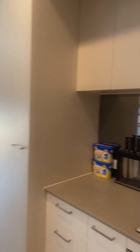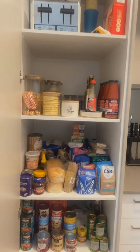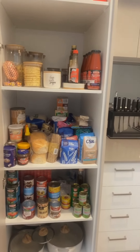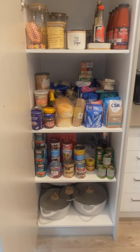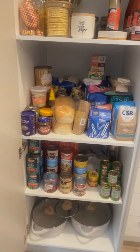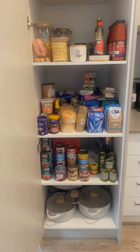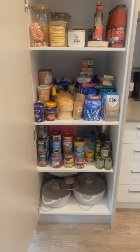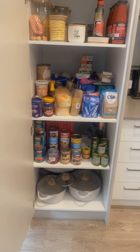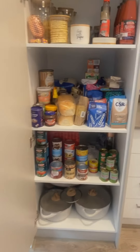Over here is our pantry. I love how big it is — it's got quite a bit of length and goes quite far back. This is something we haven't organized to how we'd like yet. I want to get baskets, more canisters, personalized labels, and just neaten everything up. For the moment we're making do.